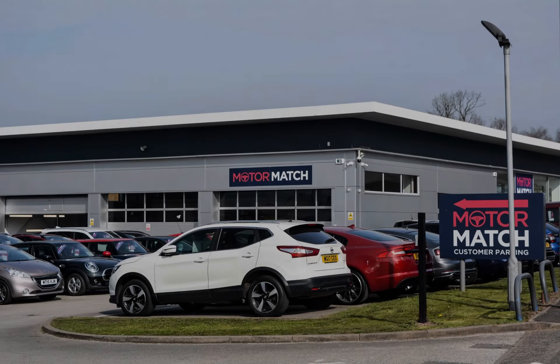RAC extended warranty is available. For more information or to book a test drive, give us a call on 01785 899 474.